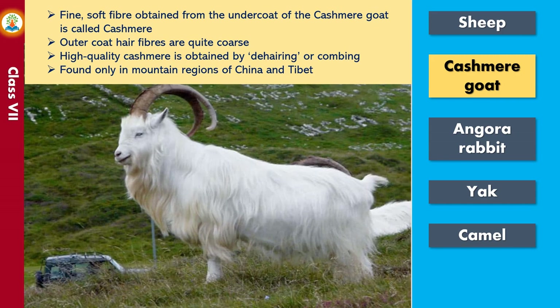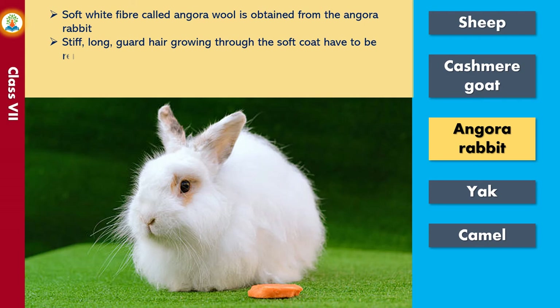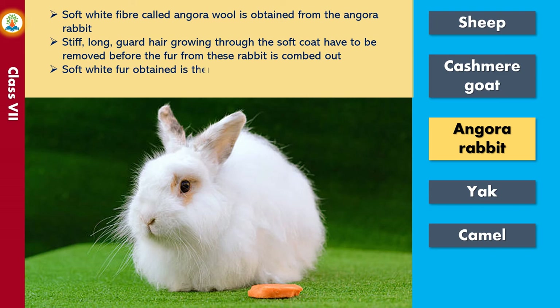Soft white fiber called angora wool is obtained from the angora rabbit. Stiff, long guard hairs growing through the soft coat have to be removed before the fur from these rabbits is combed out. The soft white fur obtained is then spun into yarn and used to make sweaters.